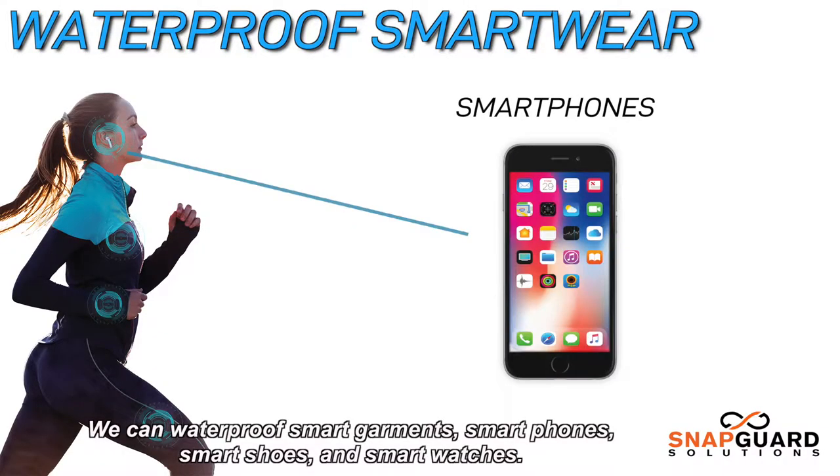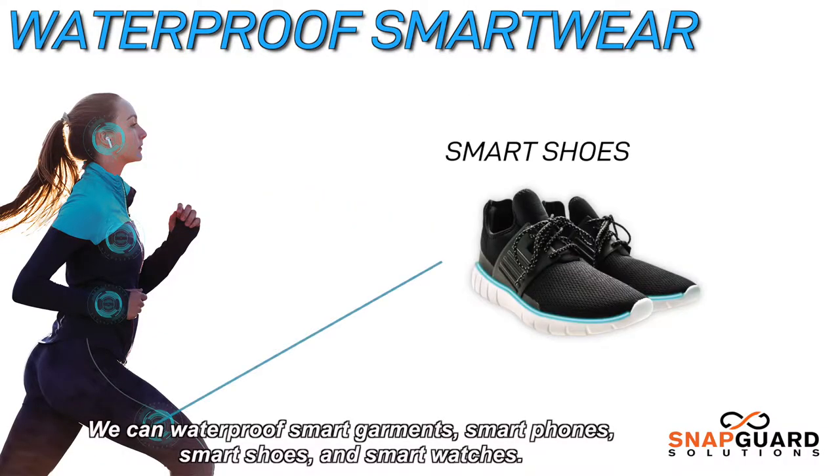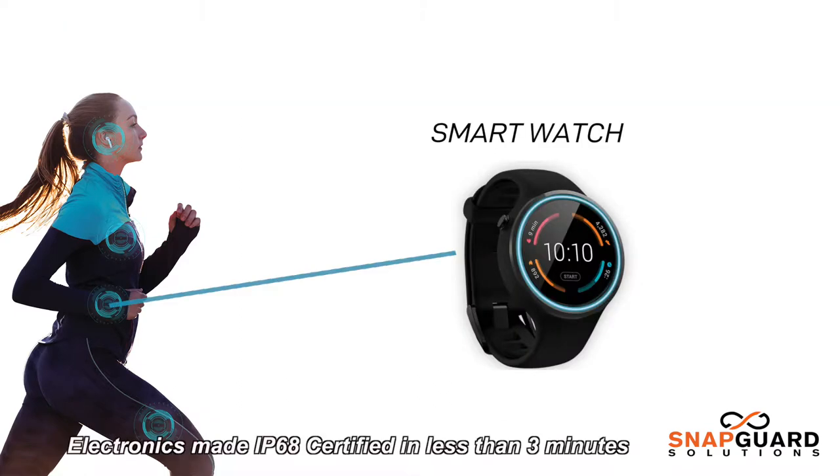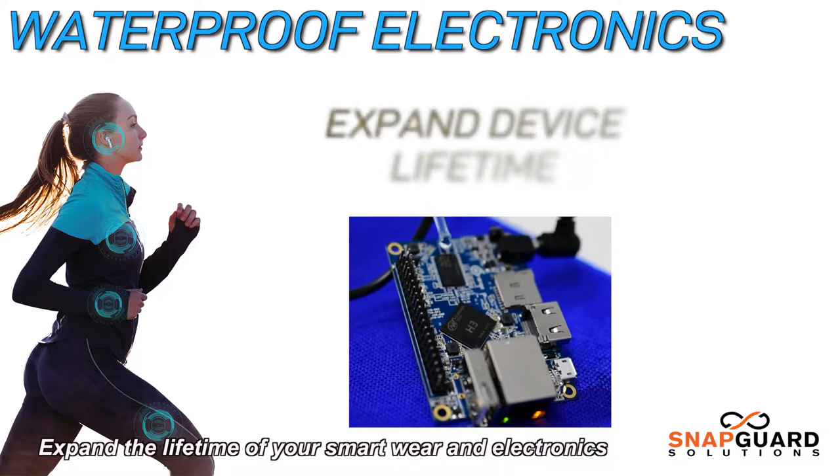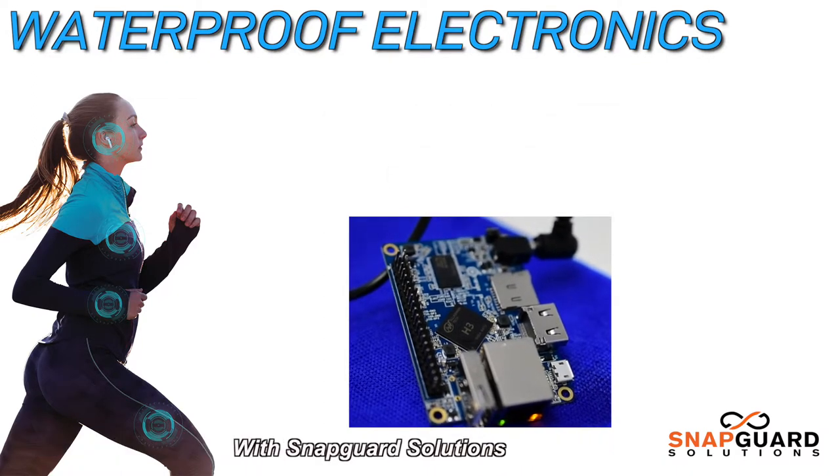We can waterproof smart garments, smartphones, shoes and smart watches. Electronics made IP68 certified in less than three minutes. Expand the lifetime of your smartware and electronics with SnapGuard solutions.